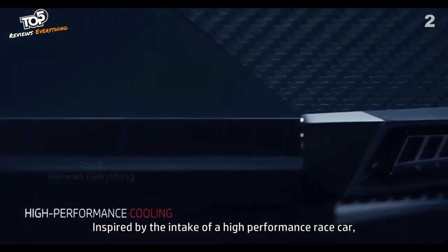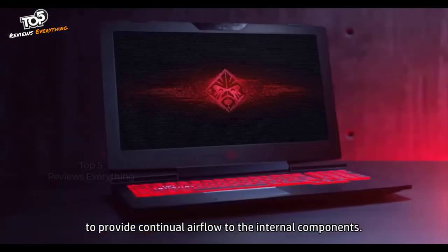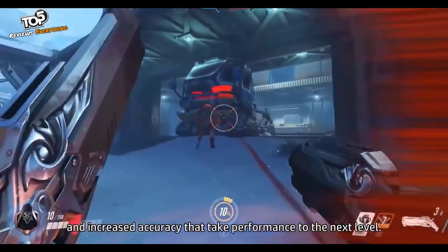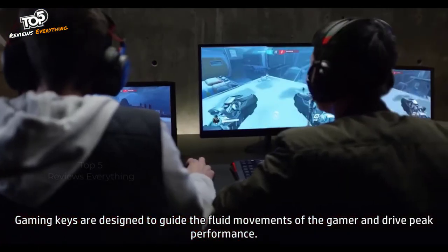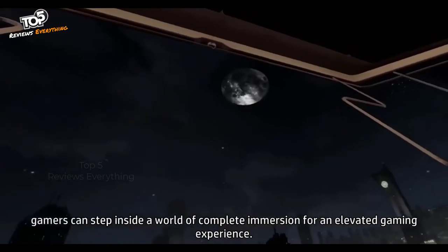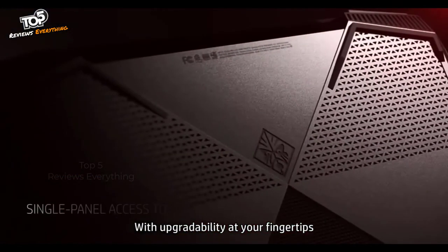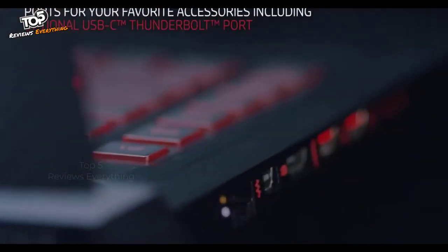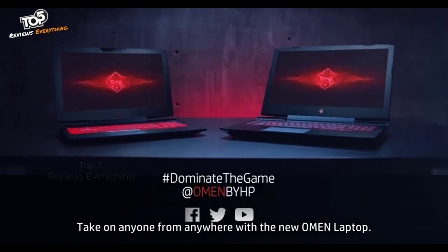Inspired by the intake of a high-performance race car, the grids and vents are strategically located on the bottom and sides of the Omen laptop to provide continual airflow to internal components. High-res display options equip you with fast reaction times and increased accuracy. Gaming keys are designed to guide fluid movements for peak performance. With the addition of a VR headset, gamers can step inside a world of complete immersion. With upgradeability at your fingertips, the Omen laptop keeps you ready to push towards victory.